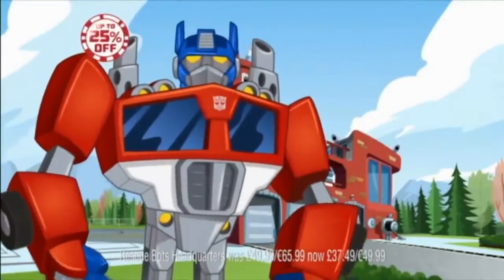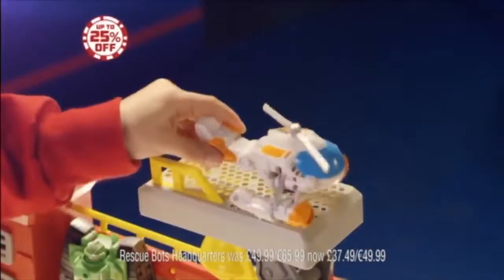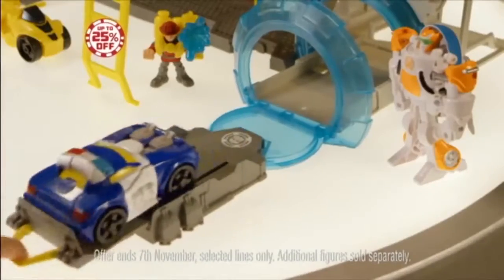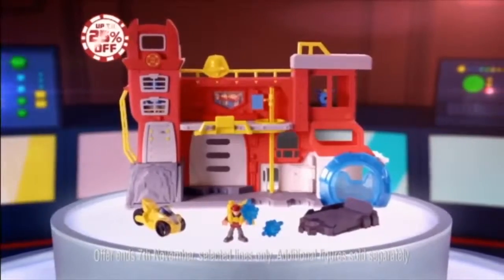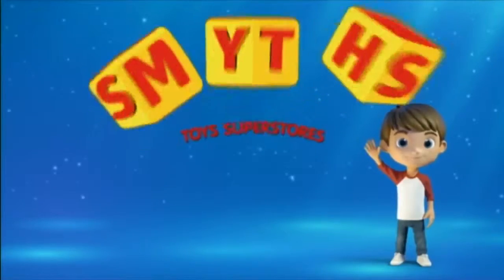The Rescue Bots need help. For the first time ever, you can take command of the new Rescue Bots Firehouse Headquarters. Blades, permission to take off from the helipad. Boulder, trigger the water cannon. Chase, need backup — use the emergency vehicle launch. New Rescue Bots Firehouse Headquarters. Up to 25% off Transformers at Smith's Toy Superstores.